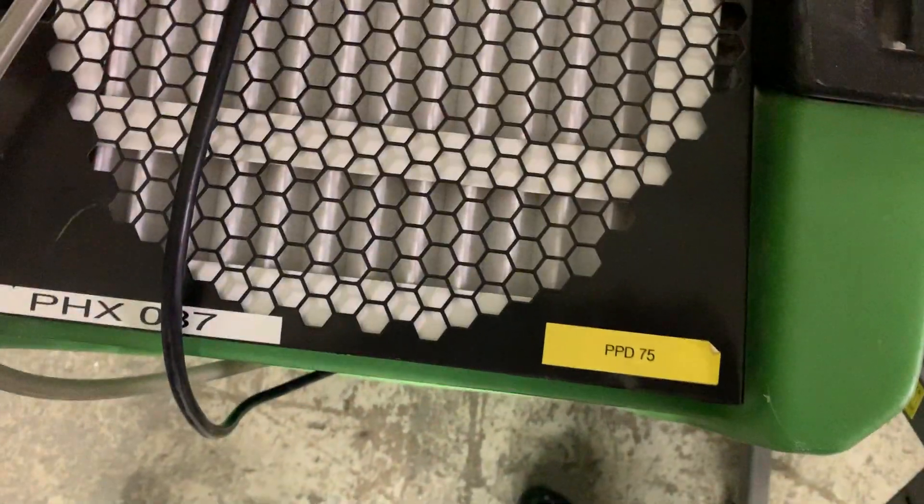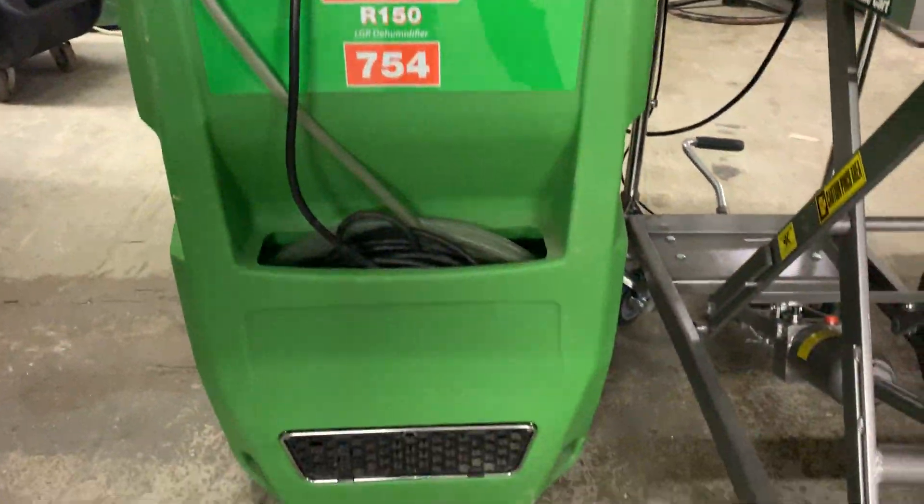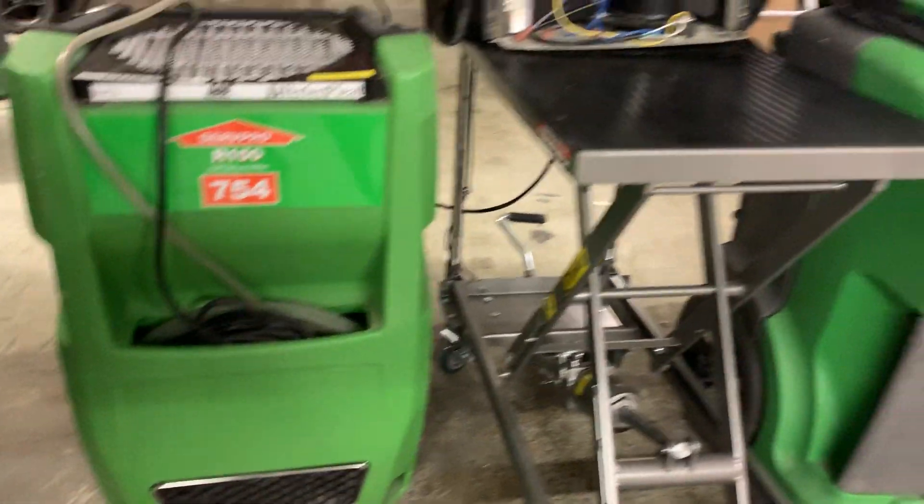Each dehumidifier has a maximum amount of water it can dry out per day. This is known as pints per day, or PPD. We use this metric to determine the type and the amount of dehumidifiers we use. The more wet materials present, or the bigger the space, the larger the pints per day required.